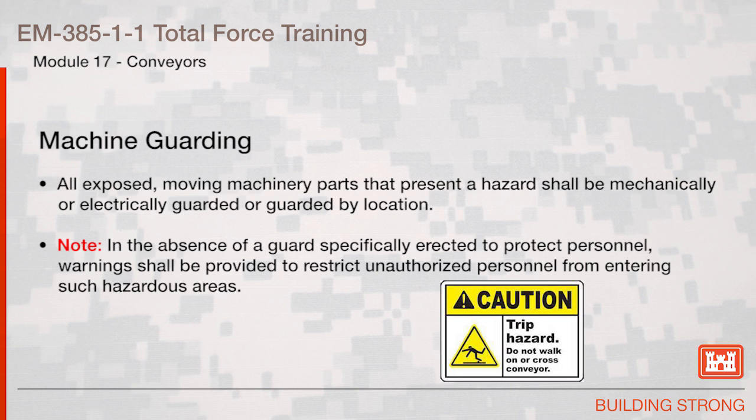Safety Devices. All exposed moving machinery parts that present a hazard shall be mechanically or electrically guarded or guarded by location. Note: in the absence of a guard specifically erected to protect personnel, warnings shall be provided to restrict unauthorized personnel from entering such hazardous areas.